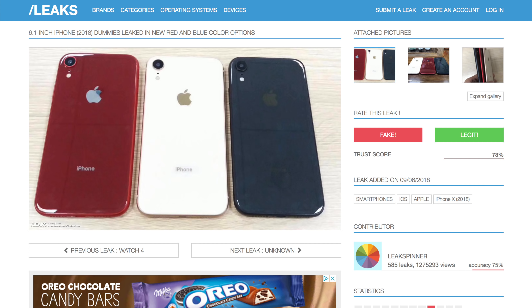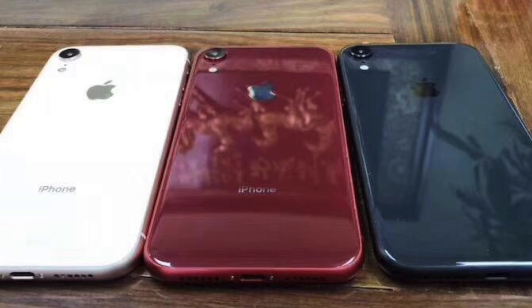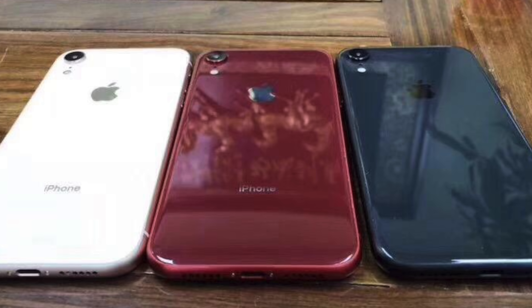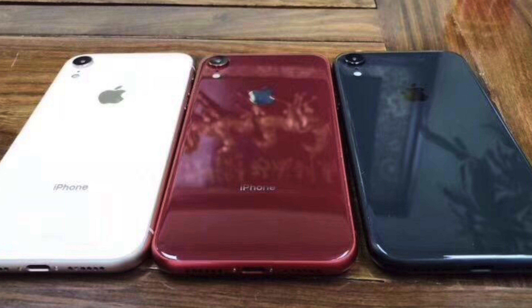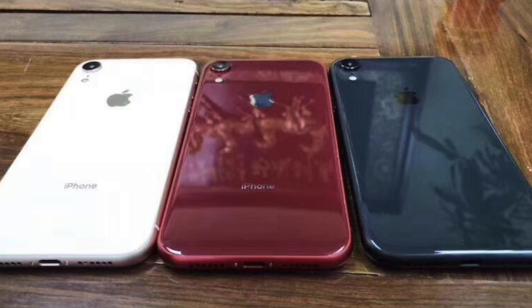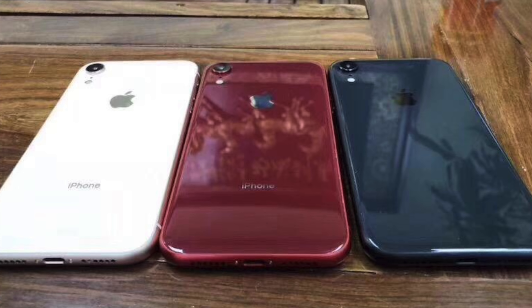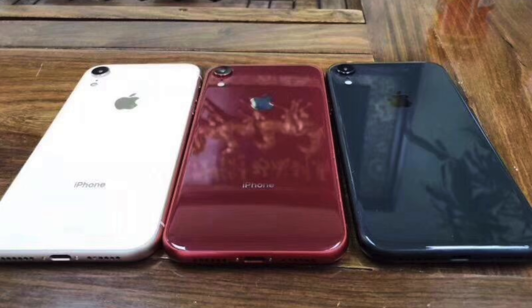The colors are definitely a little bit different than what I was anticipating. These images come courtesy of Slash Leaks, which is a leak aggregation site where you can submit pretty much anything you want, and people vote on whether or not it's legitimate. And of course, these are dummy units — not working iPhone 9s, probably made of plastic rather than glass. That's why they don't look completely premium, plus the lighting is always a little sketchy with any leak. So I don't think this is a completely accurate representation of how these colors are going to look, but it does give us an idea of the kind of blue shade that Apple could be using on the LCD iPhone.